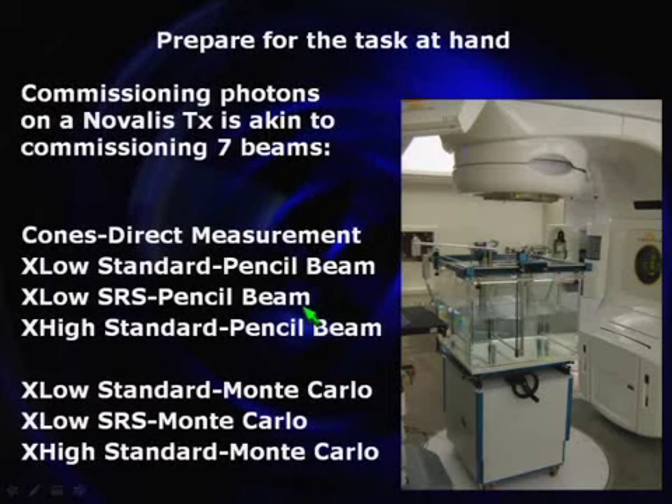For photons on a Novalis TX, there are really seven sets of beam data you can take. Circular collimators use one particular algorithm. The two X-low modes — the standard going to 40×40 or the high-dose rate mode going to a 15×15 maximum field size — and X-high in the standard 40×40 mode can all be commissioned for a pencil beam algorithm. Additionally, the MLC modes can be commissioned for a Monte Carlo algorithm, and if you're going to do SBRT, particularly for lung, you should be commissioning those beams and algorithms.